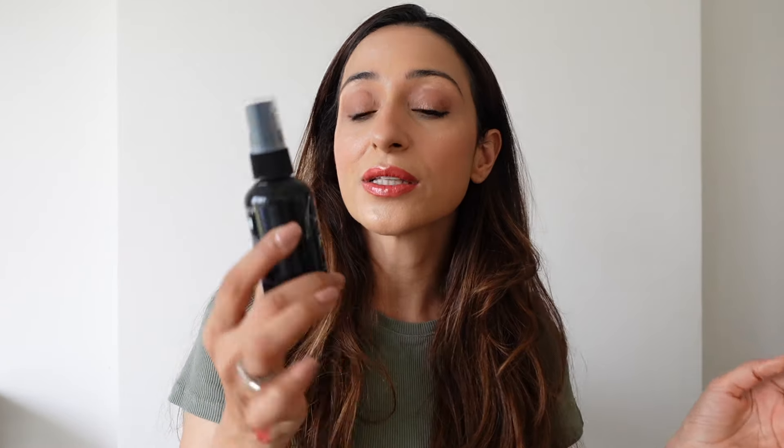I'm using the Makeup Fixer again — I used it earlier to set my base, and now I'm using it to set my complete look. Especially during weddings you want your makeup to last, so you definitely need makeup fixers and setting sprays like these. And that brings me to the end of this look.